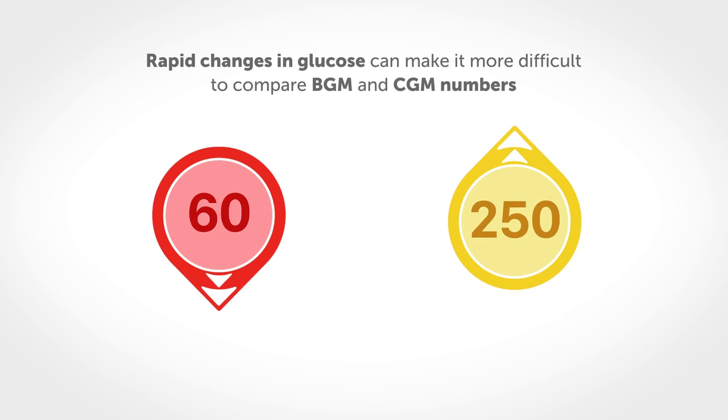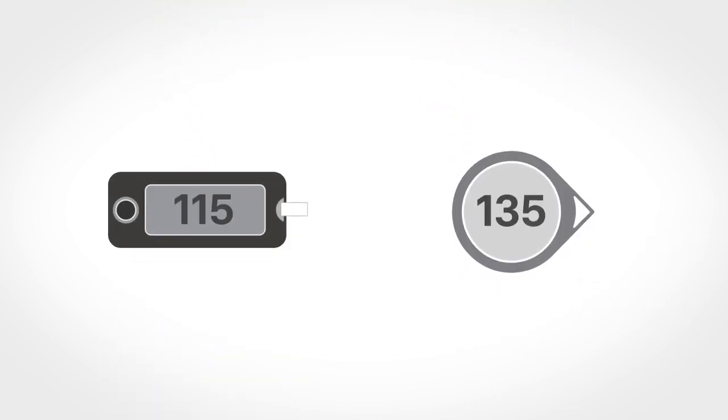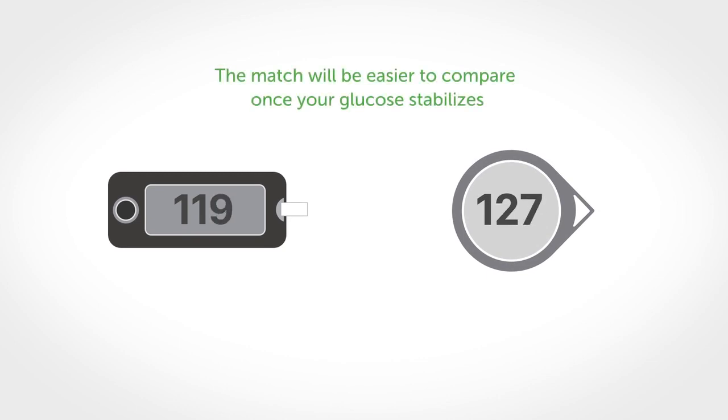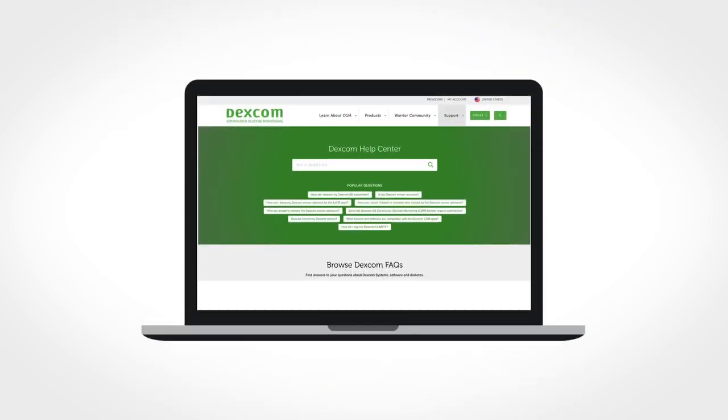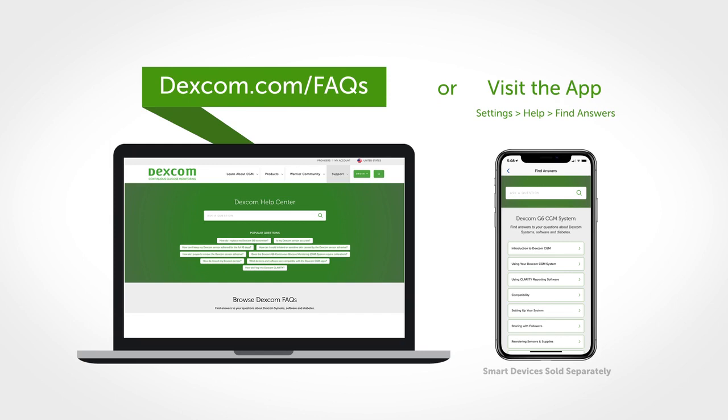Additionally, when your glucose is rapidly changing, it can be more difficult to compare your BG meter and CGM numbers, because blood glucose changes a little before the interstitial fluid glucose. The match should get closer and easier to compare when your glucose stabilizes.